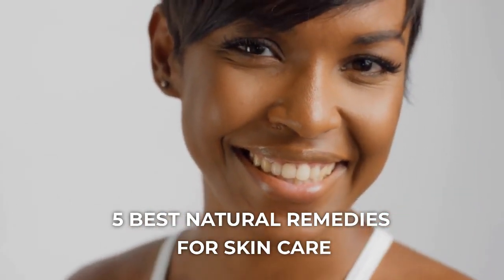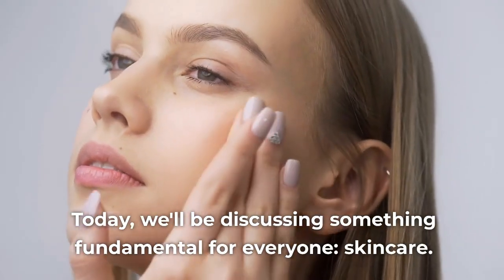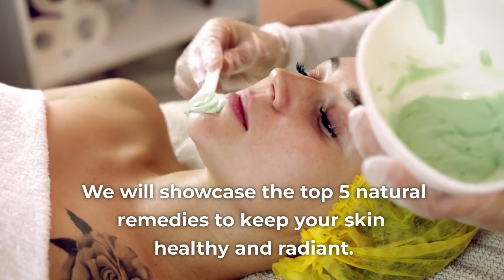5 Best Natural Remedies for Skin Care. Hello everyone, welcome to Health 5, your dedicated channel for well-being and health. Today, we'll be discussing something fundamental for everyone: skin care. We will showcase the top 5 natural remedies to keep your skin healthy and radiant.